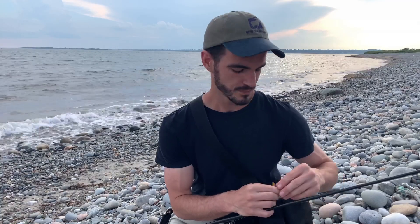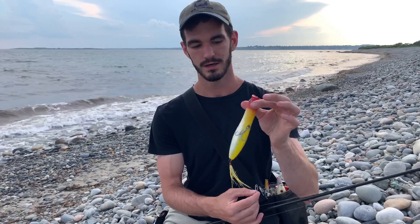Alright guys, as I mentioned, just a little windy out here, and also as I mentioned, we're expecting some bluefish. So we're not really going to be fishing with wood today — we're going to start out with a nice solid Tsunami extra distance popper.